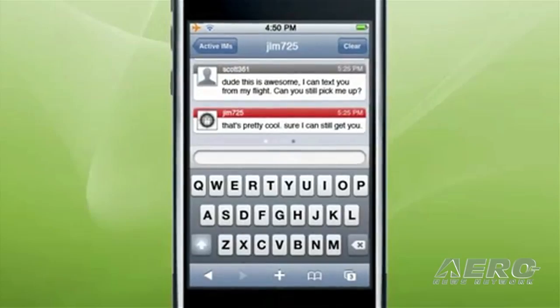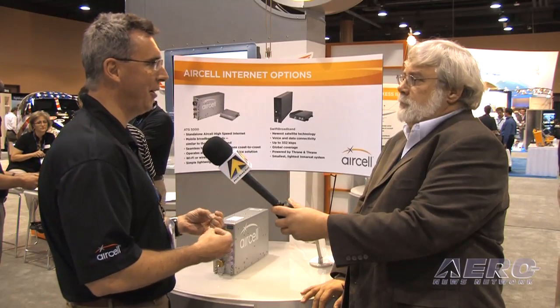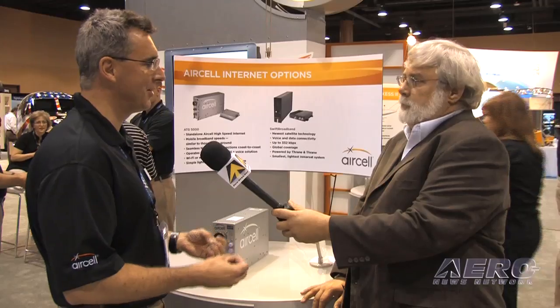Inside the next five to ten years, it'll be very hard to find an aircraft that doesn't offer broadband speeds, allowing you to do whatever you want in the air in the same way you do whatever you want with the internet on the ground.